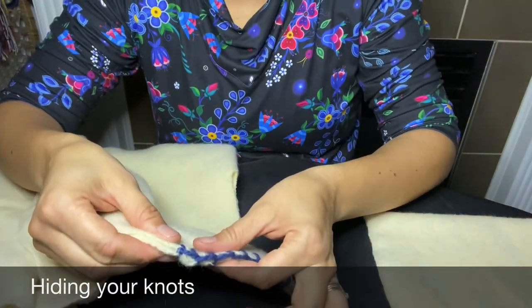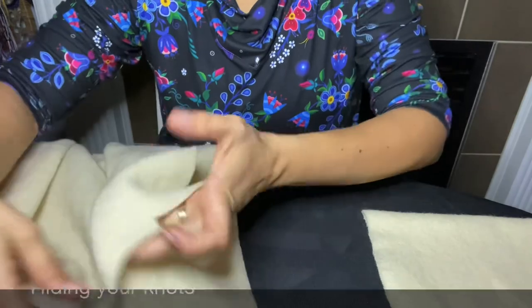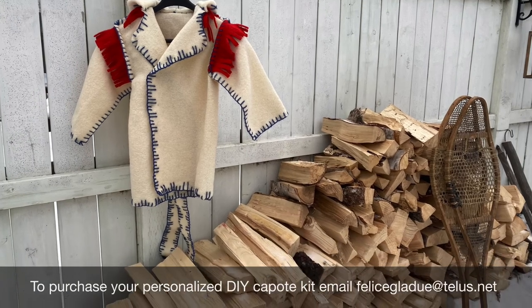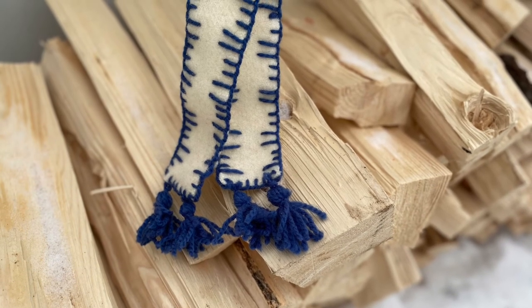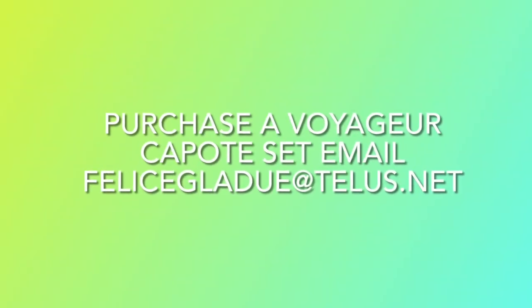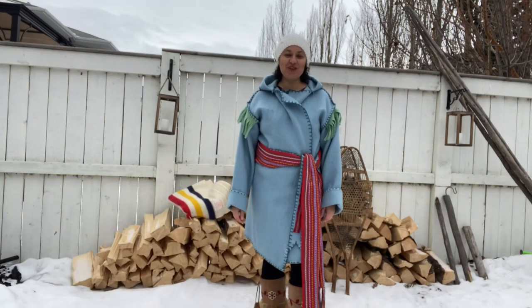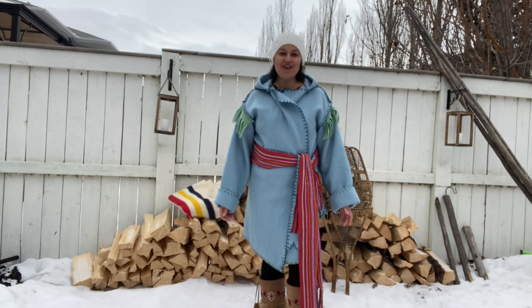Thank you so much for joining us. Now that you've finished your capote, I am so excited to see your finished creations. Message me on Facebook at Métis Alive — I want to share in your success.